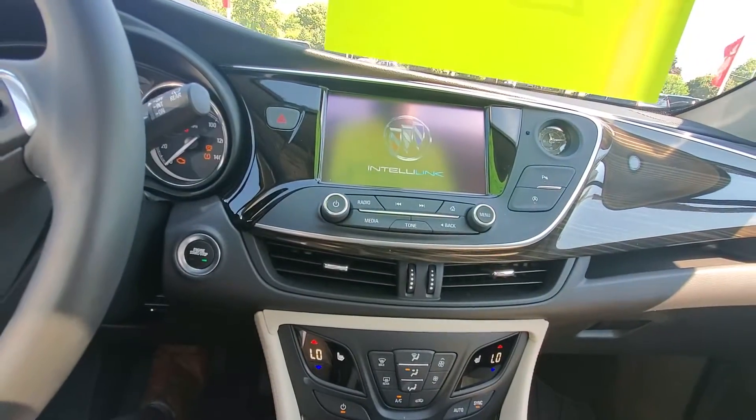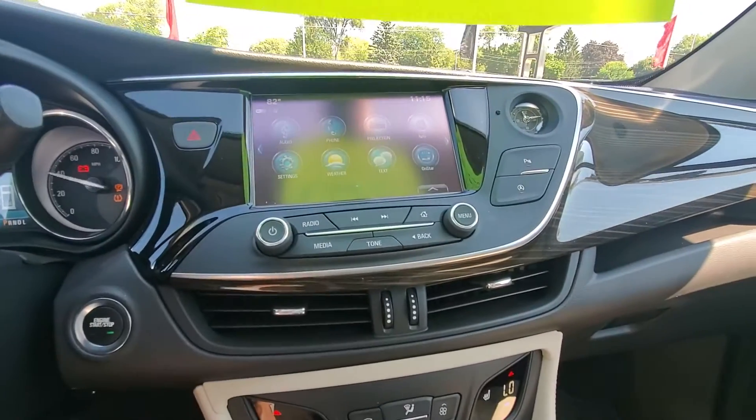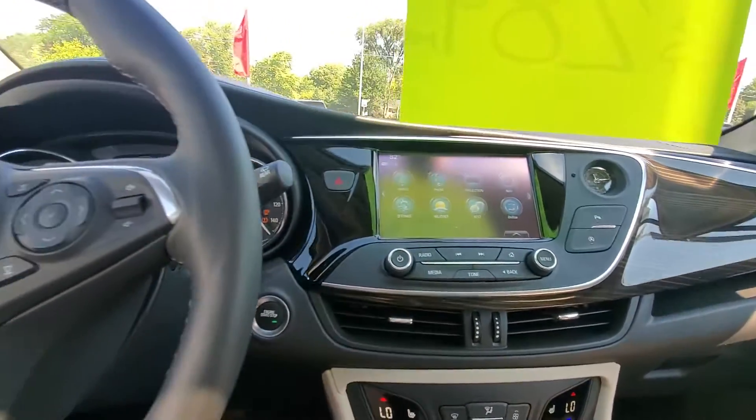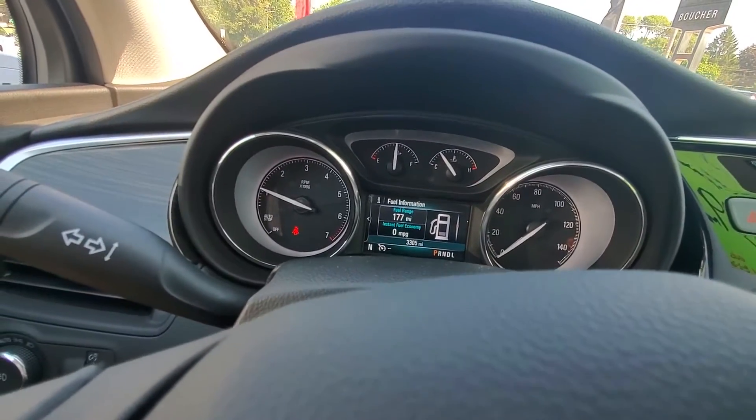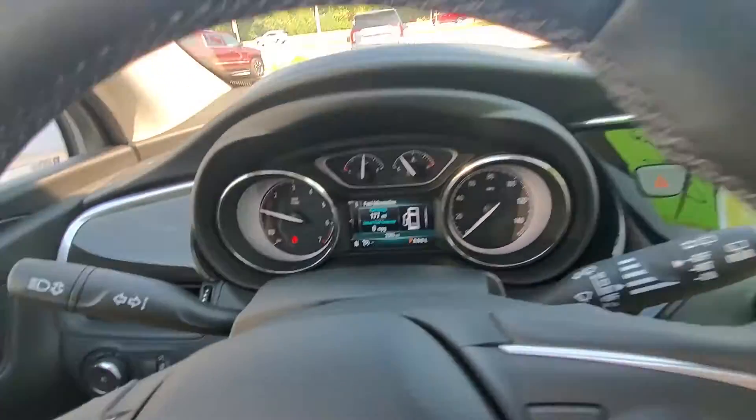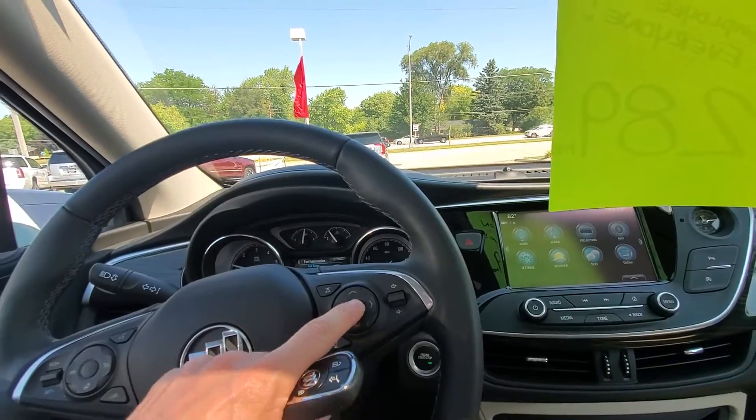We do have push-button start and a nice big touchscreen up here. We have another screen that's going to show you some important information like your speed, fuel range, and much more.